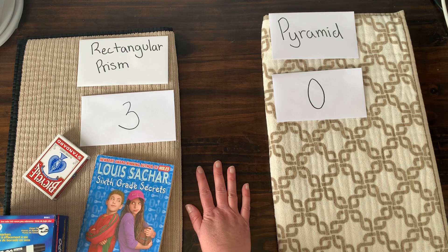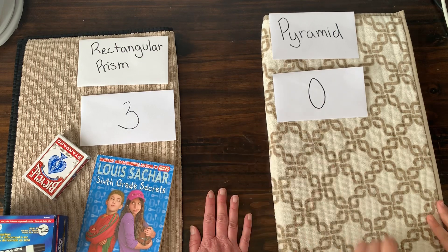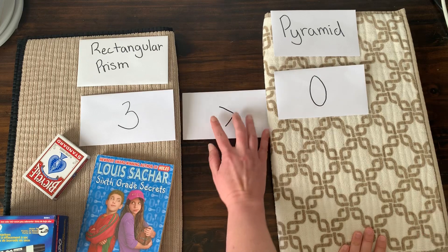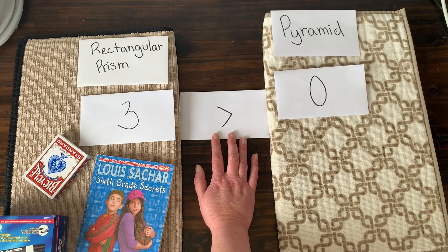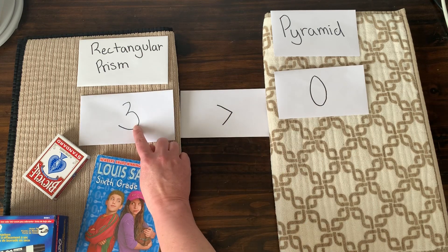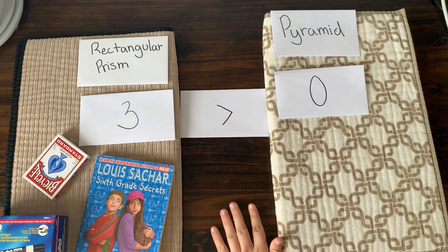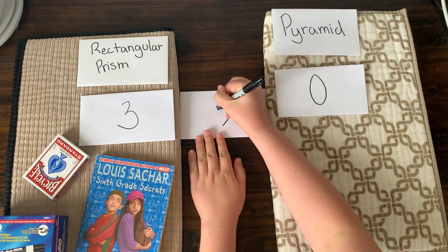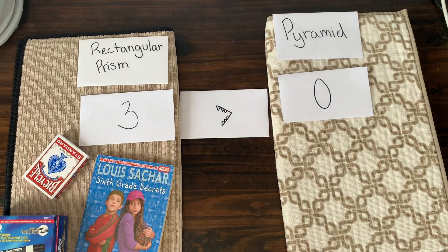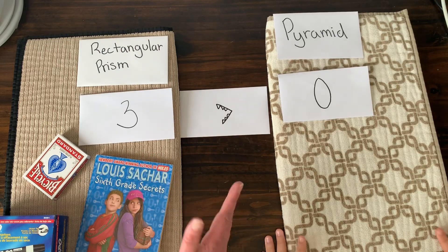We're going to use a comparison sign to compare the two. Which one is bigger — three or zero? I think the rectangular prisms have more. Yes, the number three — the rectangular prisms have more than zero. So the sign that we use is called the greater than sign. We can think about it in two ways: the smaller part points to the smaller number and the bigger part points to the bigger number. Or, as Taylor says, it looks like an alligator's mouth that wants to eat the bigger number — you can put little teeth and the alligator eats the bigger piece. Three is more than zero; this amount is greater. Let's go on another hunt!